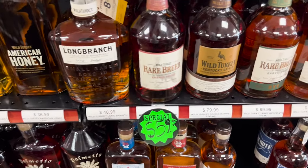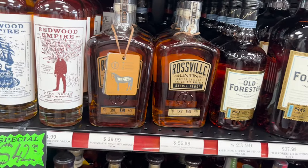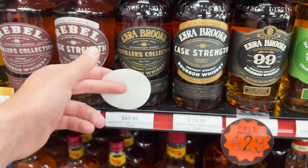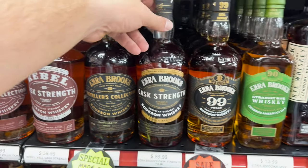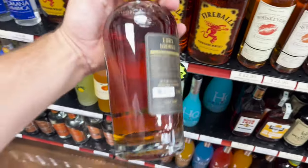Wild Turkey Rare Breed, 59. Look, Kentucky Spirit too, $79.99. Ezra Brooks — South Carolina state pick right here for $49.99. Ezra Brooks cask strength, single barrel. Check that out.